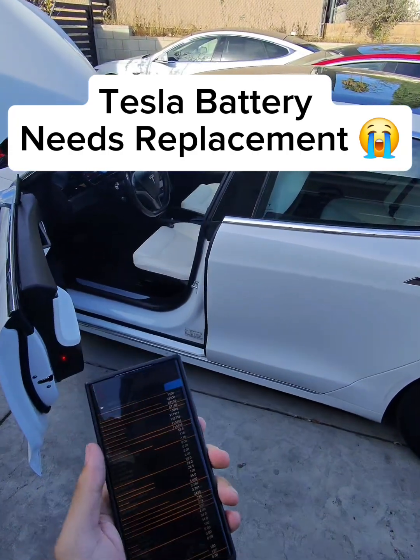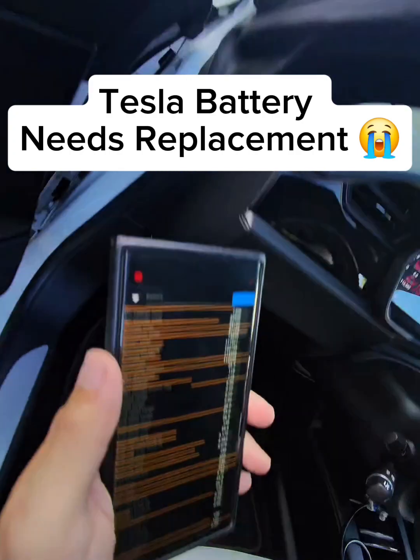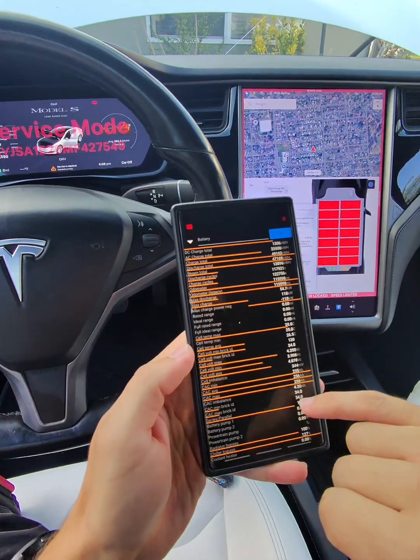I'm officially cooked. This Tesla Model S 2021 has a battery issue. It was just fine two days ago — I drove it here — and right now the cell imbalance is fluctuating.